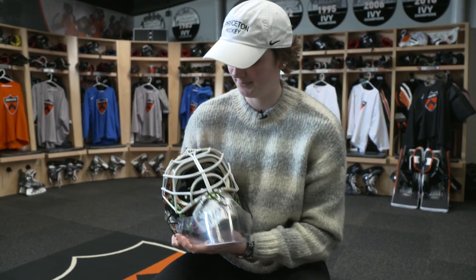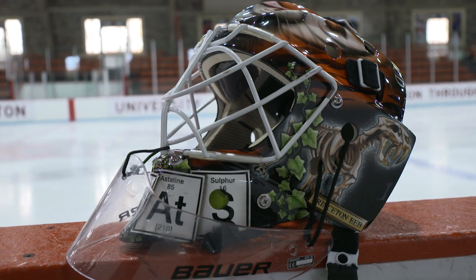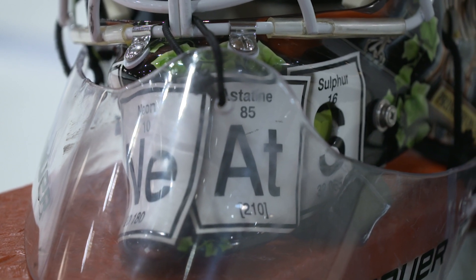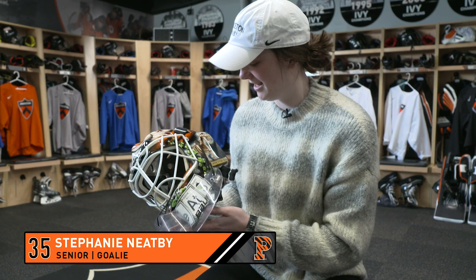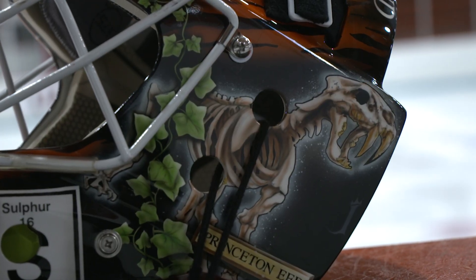Today I'm gonna be taking you through my mask design. It was painted by Jessie Custom Designs out in Mass. I wanted a creative way to spell my name, so I spelled my nickname in elements of the periodic table. I'm an ecology and evolutionary biology major and I thought it'd be cool to bring that in.